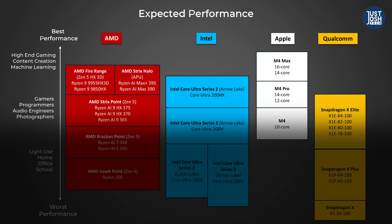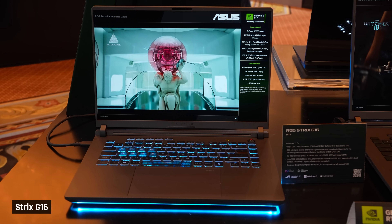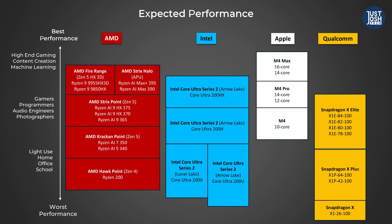We will begin with the higher-powered CPU announcements, starting with AMD's newest FireRange HX3D processor that is set to be released in the first half of 2025. It will be released in laptops like Asus' Strix G16, which is a less premium little brother to Taylor's favorite, the Strix Scar.